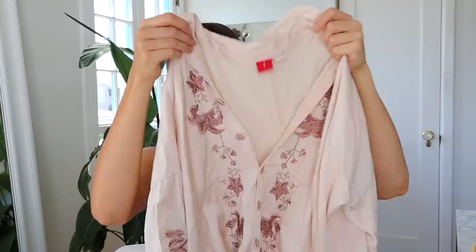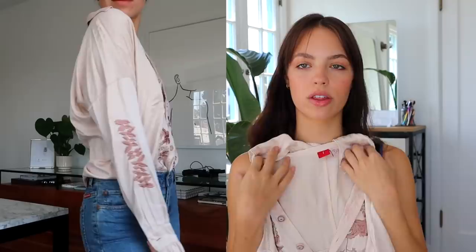This button-up top screams power to me — powerful confidence, slight rodeo vibes. It's a silk button-up shirt in a beautiful cream color and the embroidery is just stunning — it's like a mauve pinky color. The sleeves frill at the end. Definitely one of those tops I feel like I'm just going to have forever.